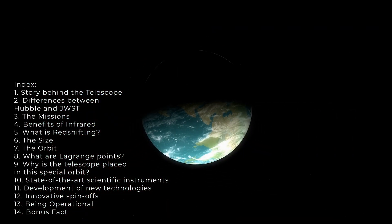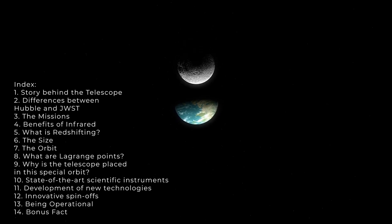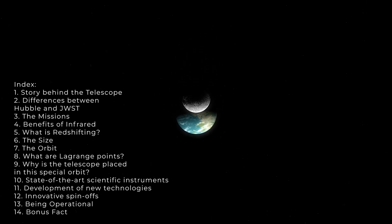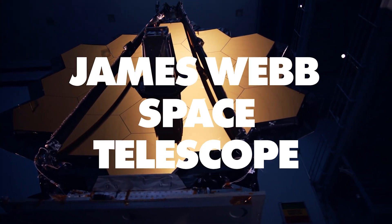This was an Apollo moment for NASA science, and it unfolded with NASA's new space observatory. The telescope, which is destined to be a household name, is the James Webb telescope. Let's dive in.